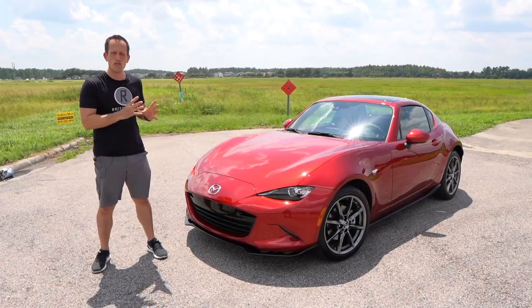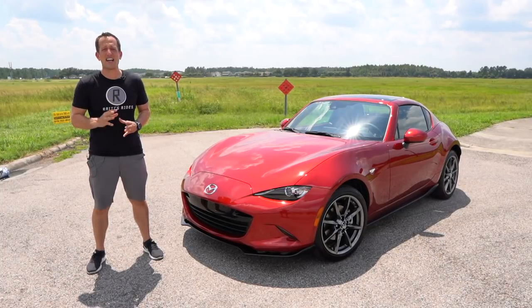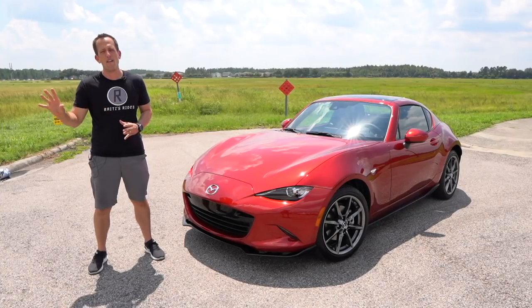This is the 2019 Mazda MX-5, better known as the Miata RF. RF stands for Retractable Fastback.